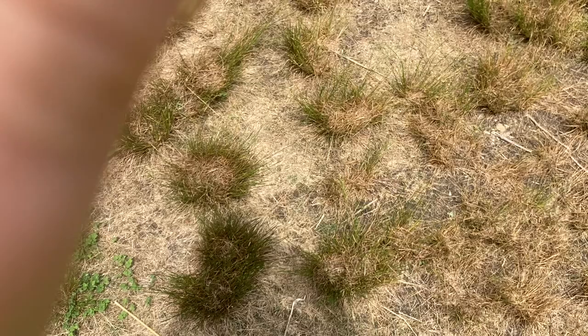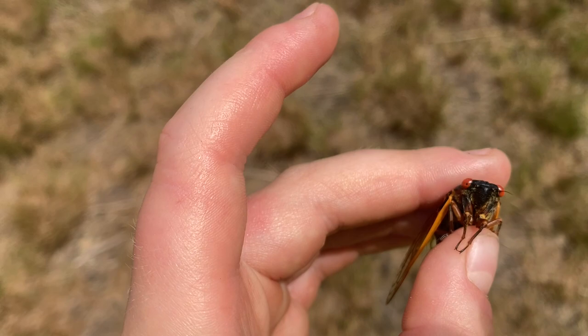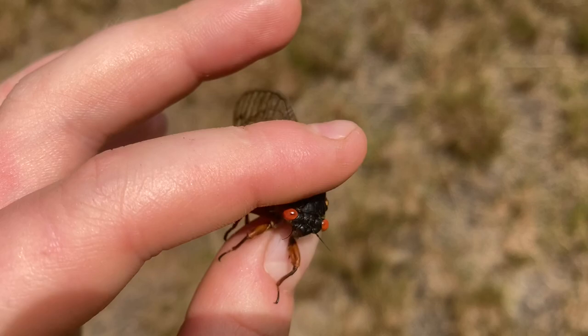These guys are completely harmless — they do not bite, sting, pinch, and they're not poisonous. You can actually eat cicadas; many people in different areas do eat them. You can tell what they are because they have orangish wings, black bodies, and bright red eyes.